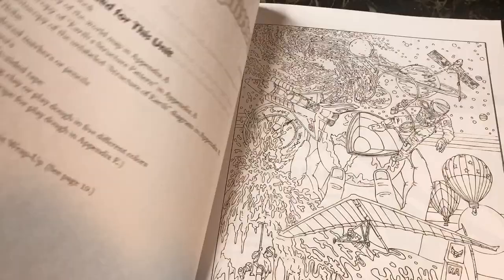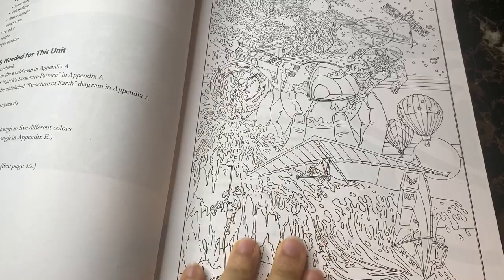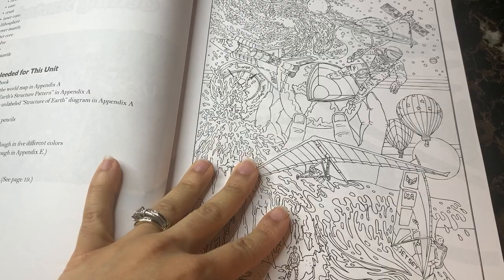When you get into unit one, there's always a timeline at the front where the author gives a few dates. She also has a copy of the coloring page — there is one for every single unit, so there are six really awesome coloring pages. You're able to copy these and give one to each of your students. What we do is while I'm reading the lesson, they're actually coloring the sheets.